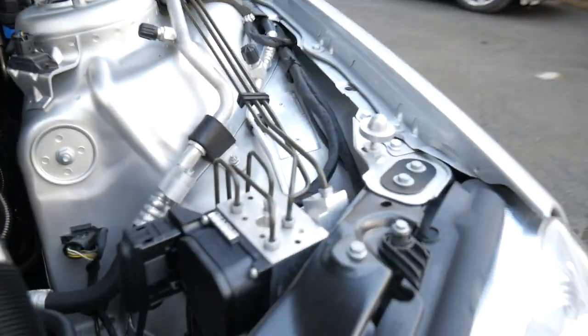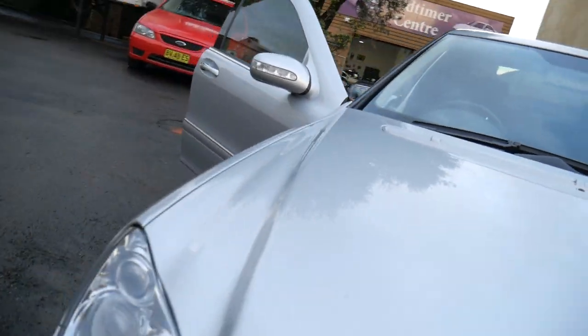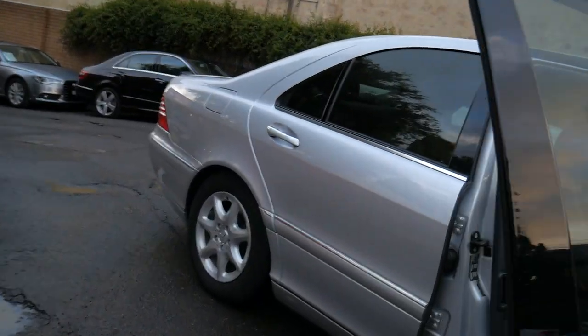It's not noisy, it's not tappety. There's the Australian compliance plate, which is actually January 2005 — built 2004, obviously in Germany. Service history, rego, everything's good about this car. They're great value for money — a big saving off what a brand new car would have been.